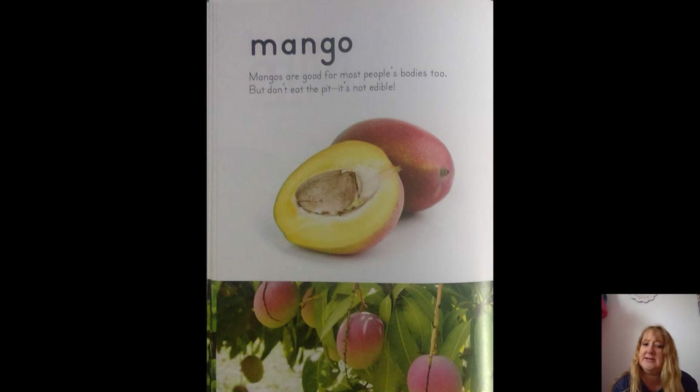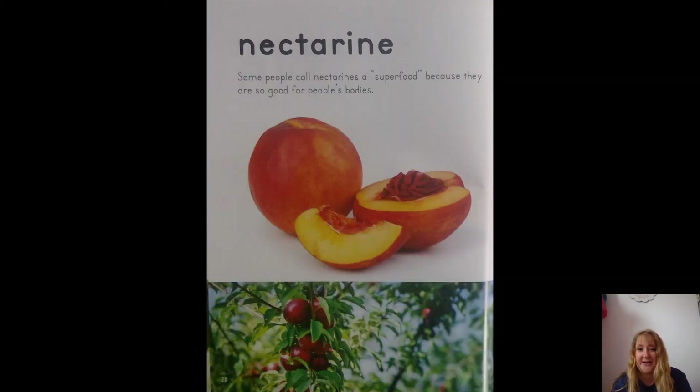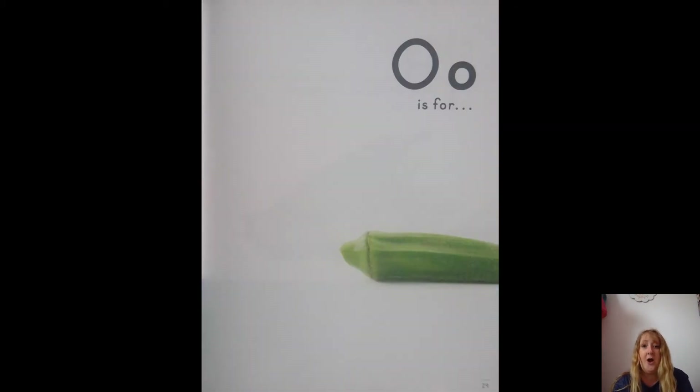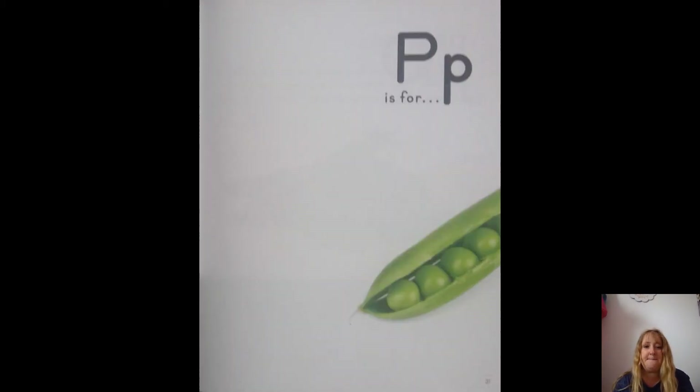So a lot of these fruits and vegetables have seeds — you can see they have a big pitted seed. N is for nectarines. Some people call nectarines a superfood because they're so good for people's bodies. O is for okra. The fruit of the okra plant is called a pod. Pods hold seeds, and people can eat both the pods and the seeds.